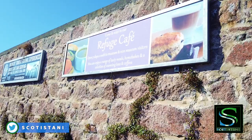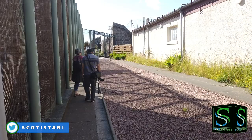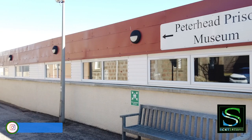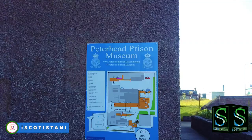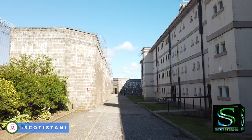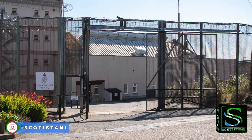We have just arrived at a place that was a prison once upon a time but has now been converted into a museum. Peterhead Convict Prison was built around 1888. It was designed to hold 208 prisoners and was Scotland's only convict prison for prisoners sentenced to hard labour. Did you know that until the opening of Peterhead Convict Prison, Scottish convicts were transported to England to serve their sentences?